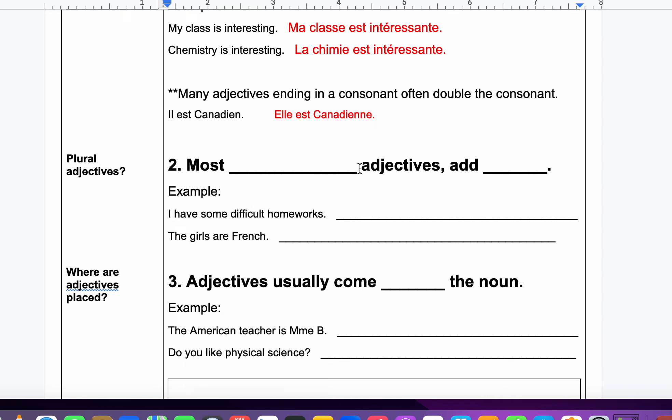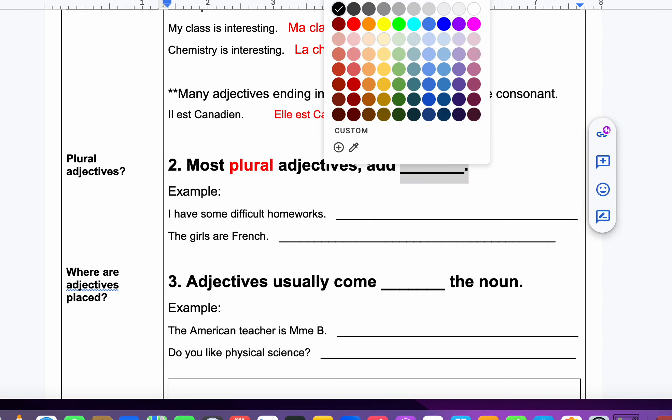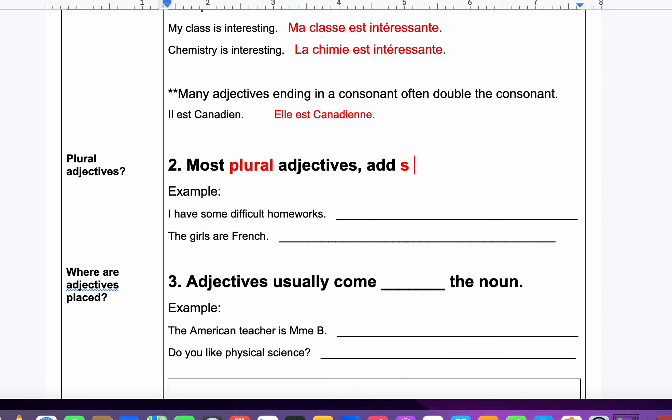Plural adjectives — we know this. Most plural adjectives, we add an S at the end. For example, I have some difficult homeworks — I'll take that off. Because in French, homework is always plural. It's always plural — devoir with an S at the end.